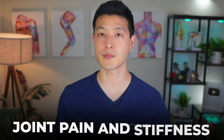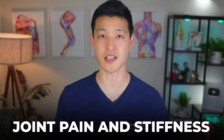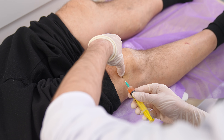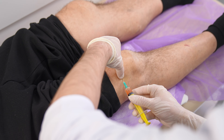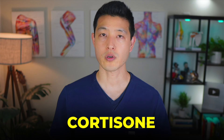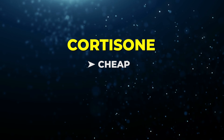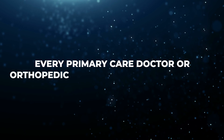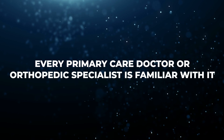Knee osteoarthritis is one of the most common causes of joint pain and stiffness as we age. It's a progressive condition, meaning it gradually gets worse over time. And while there's no cure, there are ways to manage the symptoms and slow its progression. For many patients, that journey often involves an injection. One of the most common options has been around for decades, and that's cortisone. Corticosteroid injections are cheap, fast-acting, and almost every primary care doctor or orthopedic specialist is familiar with them.